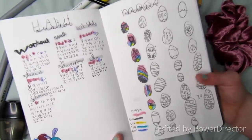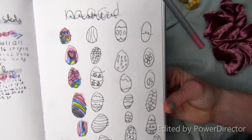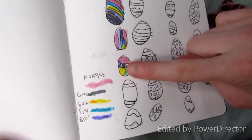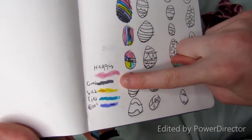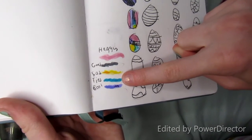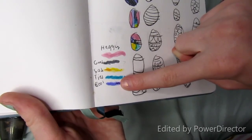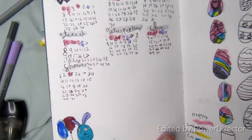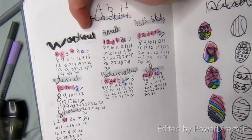And then we have my habit and mood tracker. For my mood tracker, darker colors are happier so they pop out on the page more. Pink was happy, gray is good, yellow is sad, blue is tired, and purple is cool. I don't know exactly what that means, but we all feel cool sometimes.